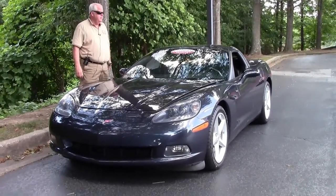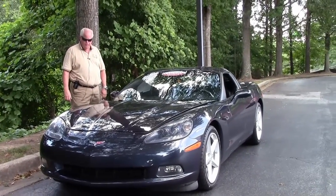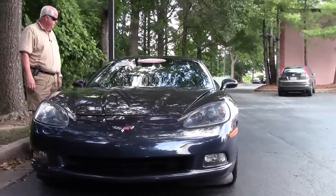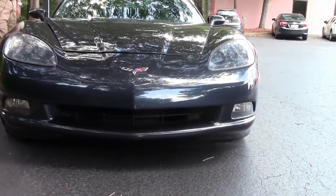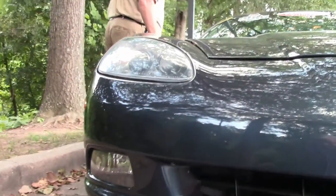As you can see, it is a one-owner Carfax available certified car. This has got an LS3 with Goodyear F1 run flats and keyless entry.